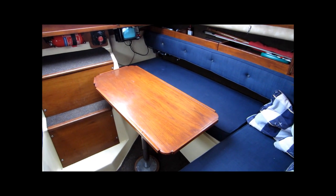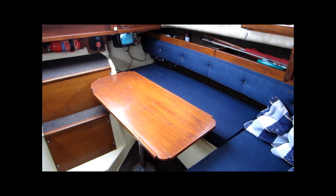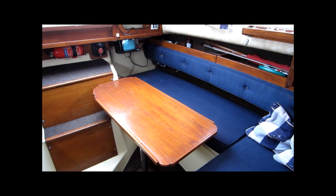For full specification and many photographs of this vessel please go to www.boatshedtorquay.com